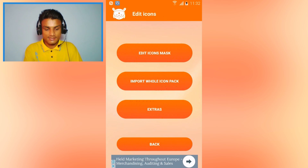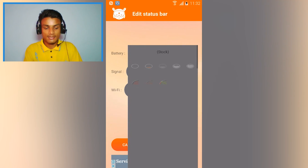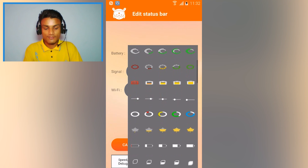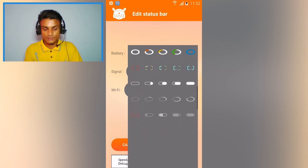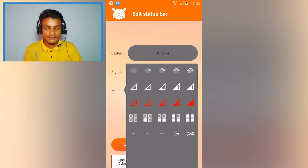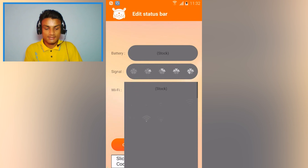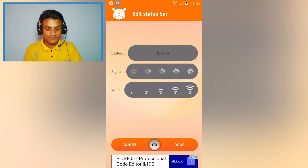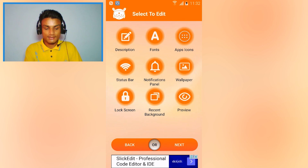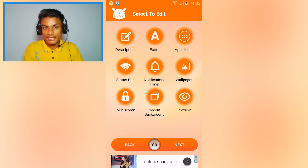You can change icons, and there are so many options — for example, the status bar. I'll change the battery icon: you can leave it as stock or customize from the available options. There are so many battery icons to choose from. You can also change the signal icon, the Wi-Fi icon, and go back to see lock screen, notification panel, and wallpaper — you can customize every single thing in the theme.